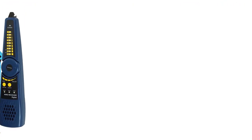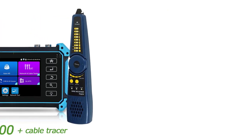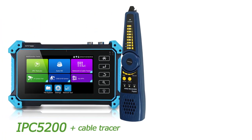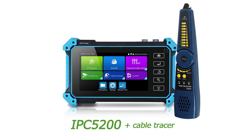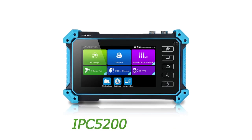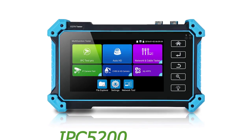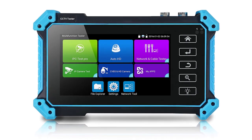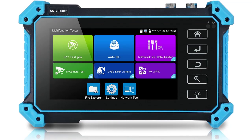3G SDI Test: Coaxial PTZ Control and Call OSD Menu. Auto-recognize HD coax camera type and resolution. Supports snapshot, video record and playback, coaxial PTZ control, and call OSD menu.